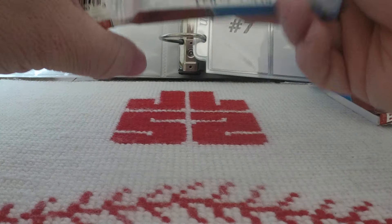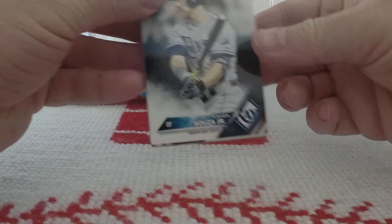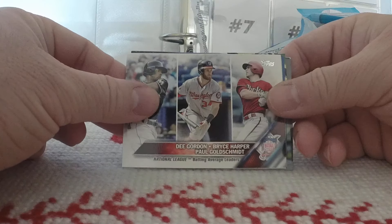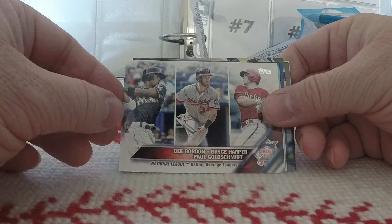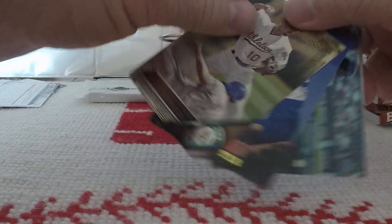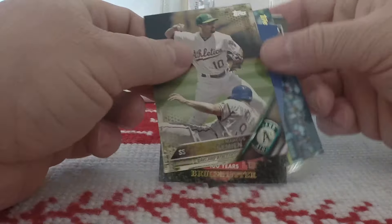Pack one — 36 cards in every pack, so we will be ripping into 216 cards. Each of these rack packs has two pods. We begin with Steven Sousa Jr., Ike Davis, Billy Burns Future Stars, Scott Feldman, National League Batting Average Leaders: D. Gordon, Bryce Harper, and Paul Goldschmidt, Jay Bruce. Ooh, this is nice — a Topps Gold of Marcus Simeon, numbered 1846 in 2016.